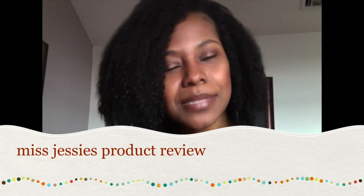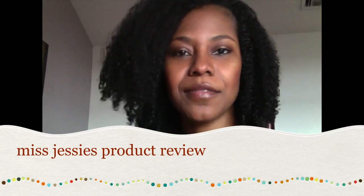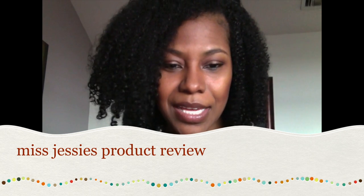Hey guys, it's the Crested Mile 1922. I've been gone for a very long time and I just want to come back and do a video — not a tutorial, but an update on my products and a length check, and also talk about what I'm doing lately.